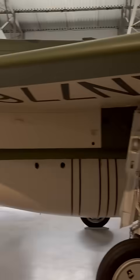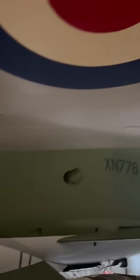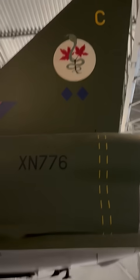So guys, this is the English Electric Lightning. It's probably the fastest aircraft the Royal Air Force has ever had. I think the top speed of the aircraft is still restricted, so if anybody can give us an indication in the comments, that's super. It was the first supersonic jet fighter in the Royal Air Force and entered service in 1960. It could fly at twice the speed of sound, Mach 2,